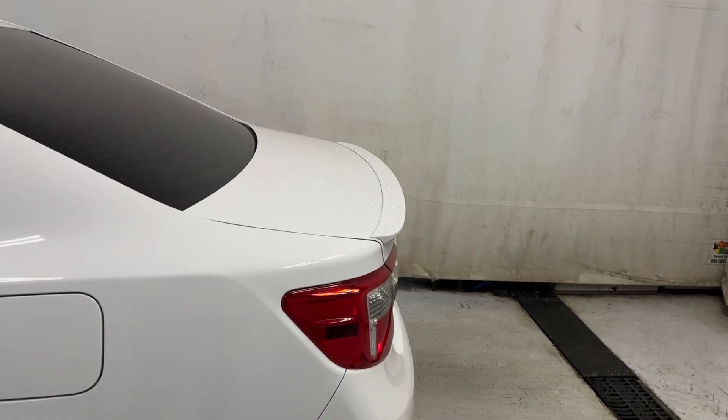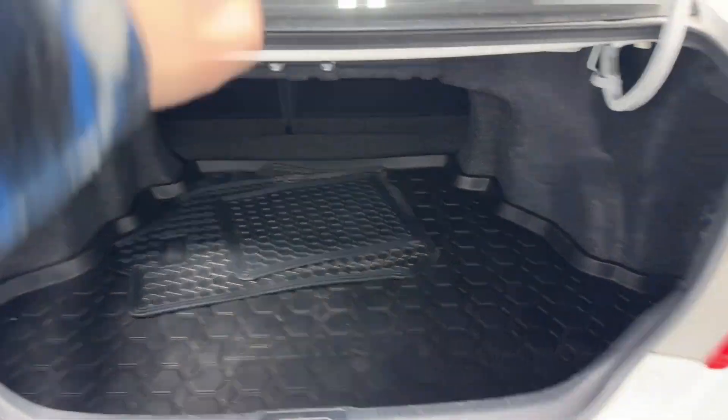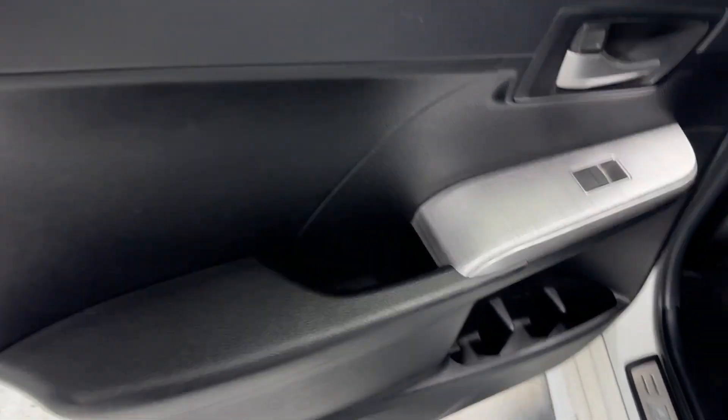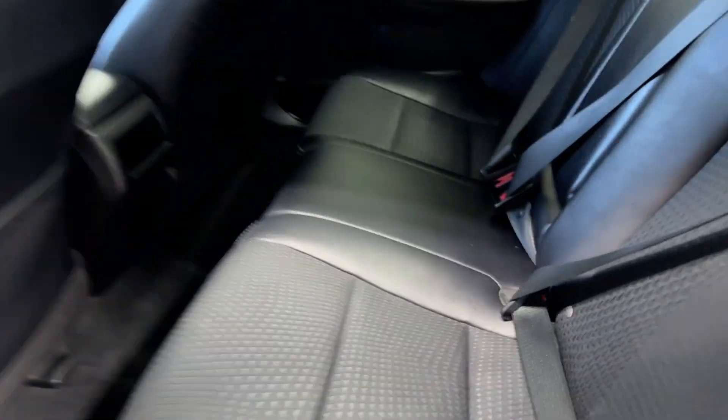Windows, let's check the spoiler out front as well. Two cup holders and an armrest.